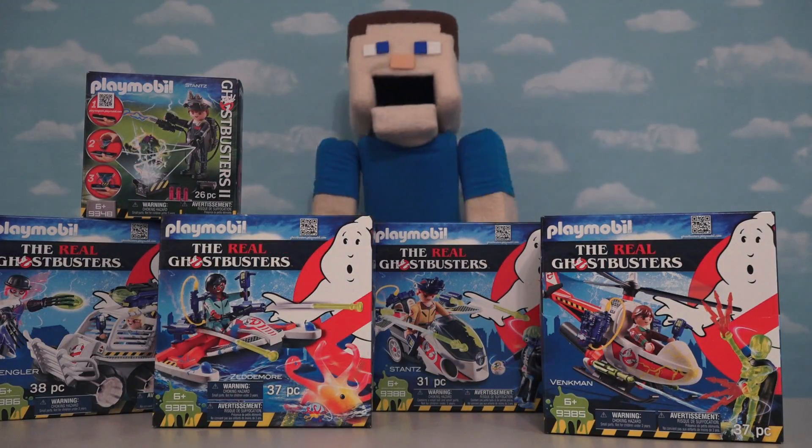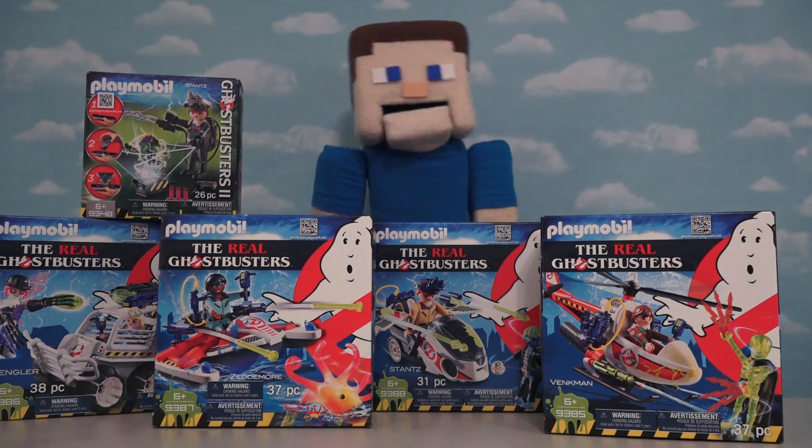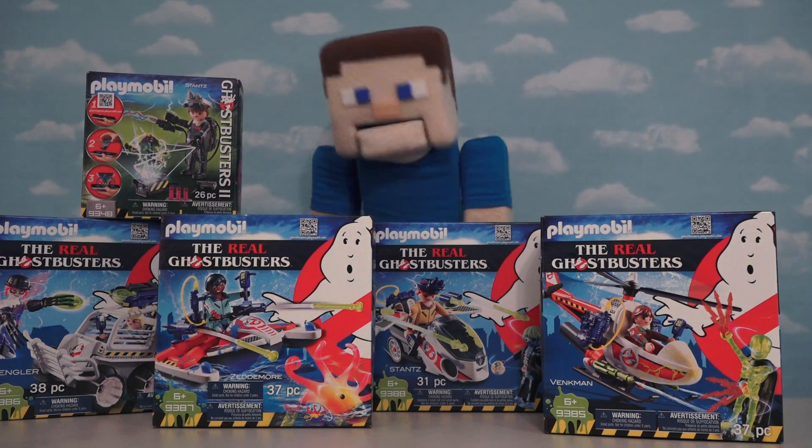Hey kids, Pundit Steve here, and today we're getting the first exclusive look at all the new Ghostbusters items from Playmobil.